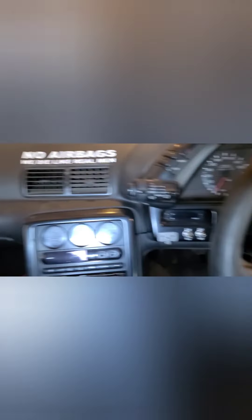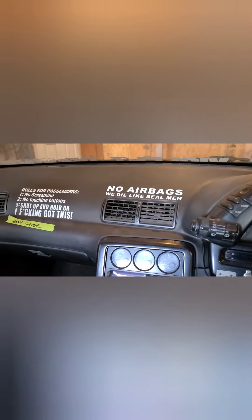Here's the inside. The only thing I've really done to it is put that shift knob on it. There are some upgrades on it now, but nothing too serious — I'll get into that more later in another video.